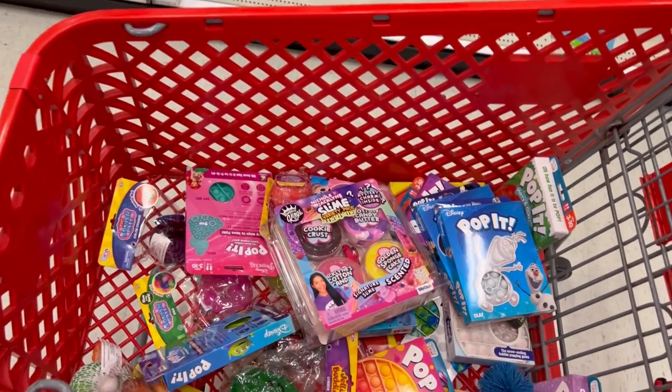Thank you guys so much. This is amazing. I am literally so shook at the amount of fidgets and slime that we just found at Target. Like, the stitch poppet — are you kidding me? I actually was just so surprised. But yes, you guys, I'll see you guys with a new video very soon. I will have my fidget store linked down below. Bye!